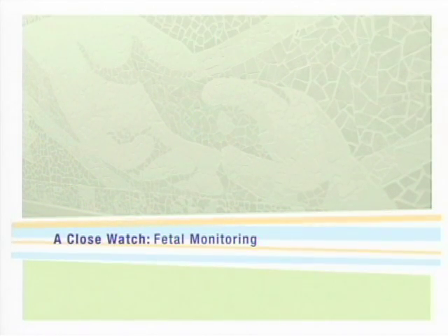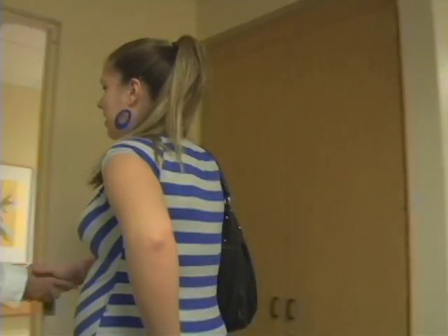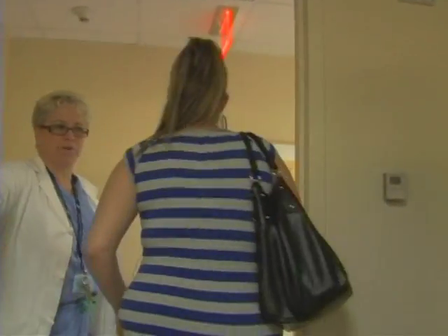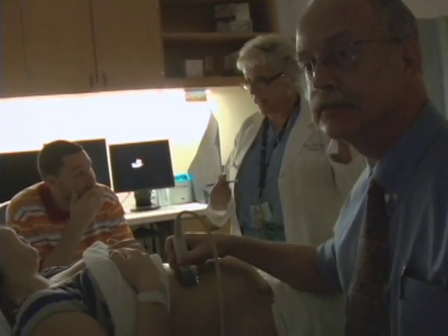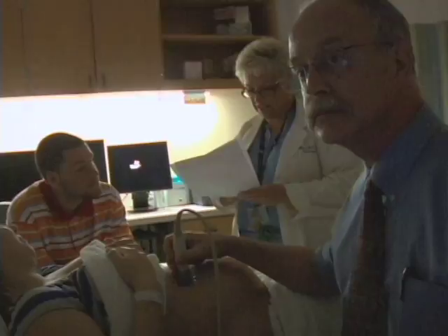Monitoring babies with abdominal wall defects is crucial to getting the best outcome. For surveillance of gastroschisis, there are several important things to follow. There is about a 5% rate of intrauterine fetal demise during the third trimester. So the protocol we institute here routinely beyond 30 to 32 weeks gestation is twice-weekly sonographic surveillance with biophysical profiles and non-stress testing, to make certain the fetus is not at risk of dying before birth.